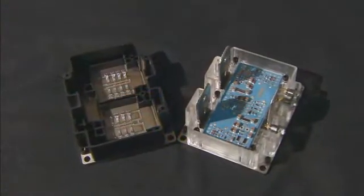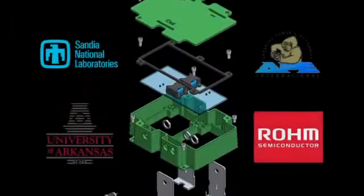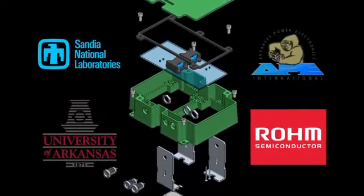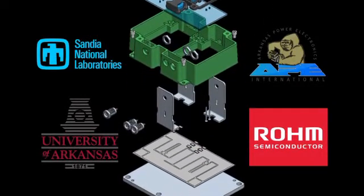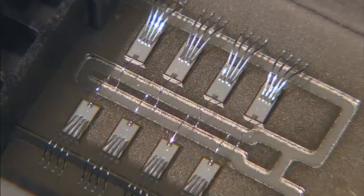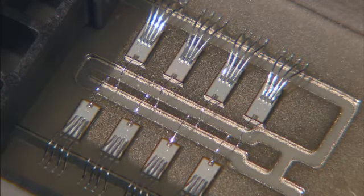Now, a new high-temperature power module has hit the commercial market. Developed by Sandia, Arkansas Power Electronics International, the University of Arkansas, and Rome Company Limited, the product is based on silicon carbide power switches with high-temperature capabilities.